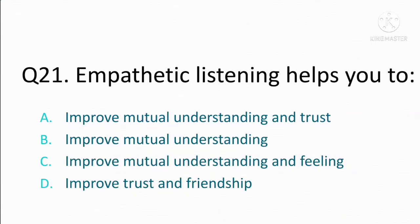Empathetic listening helps you to. Option A: improve mutual understanding and trust. Option B: improve mutual understanding. Option C: improve mutual understanding and feeling. Option D: improve trust and friendship. The correct answer is Option A: improve mutual understanding and trust.